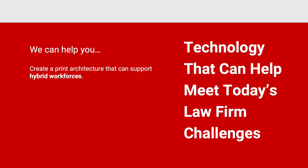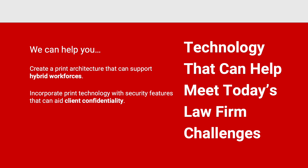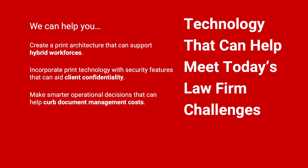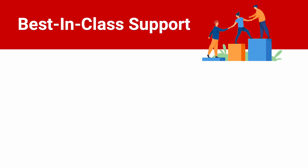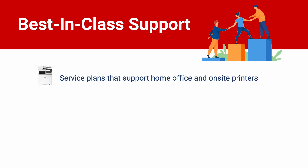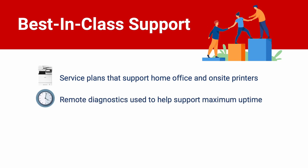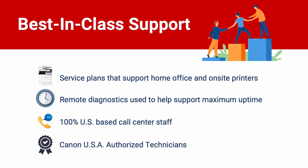Canon can help you create a print architecture that supports hybrid workforces, incorporate print technology with security features that can aid client confidentiality, and make smarter operational decisions that can help curb document management costs. Canon is dedicated to providing best-in-class support, offering extended service plans that support home office and on-site printers, remote diagnostics used to help support maximum uptime, a 100% U.S.-based call center staff, and Canon USA authorized technicians ready to support you.